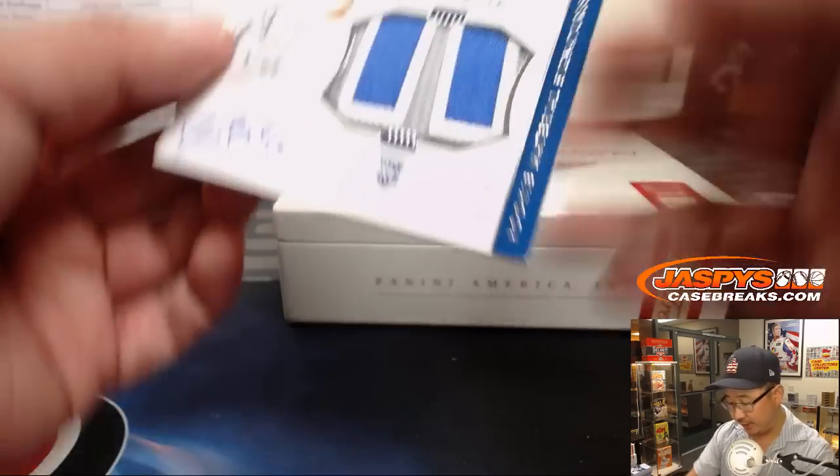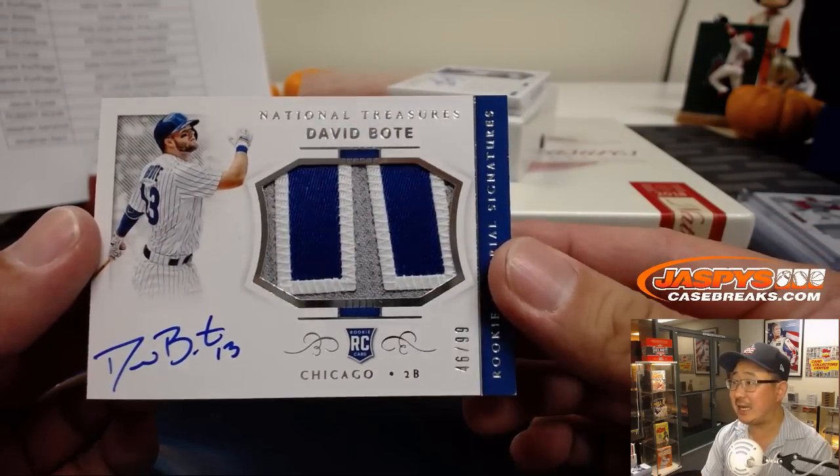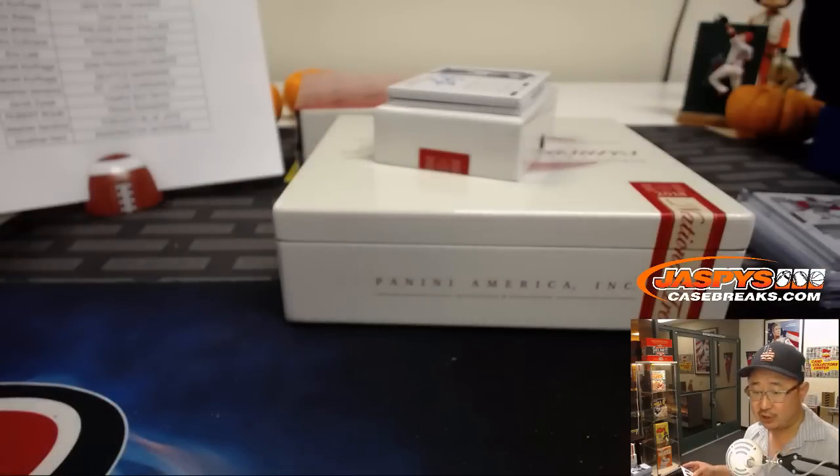For the Cubbies — David Bodie, 46 out of 99. Cubbies — Jeremy 33.